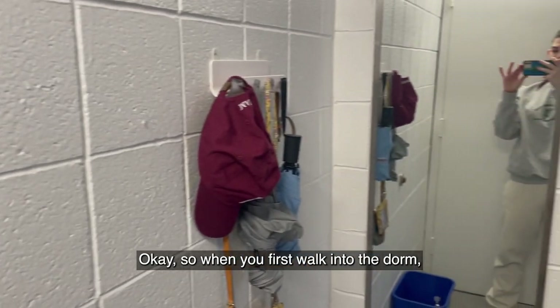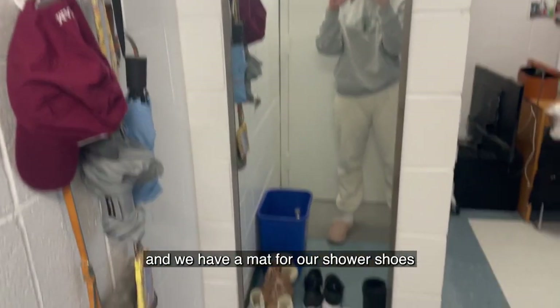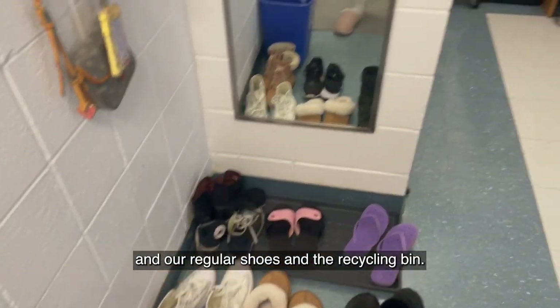So when you first walk into the dorm, we have this little hanger for umbrellas and lanyards and we have a mat for our shower shoes and our regular shoes and the recycling bin.